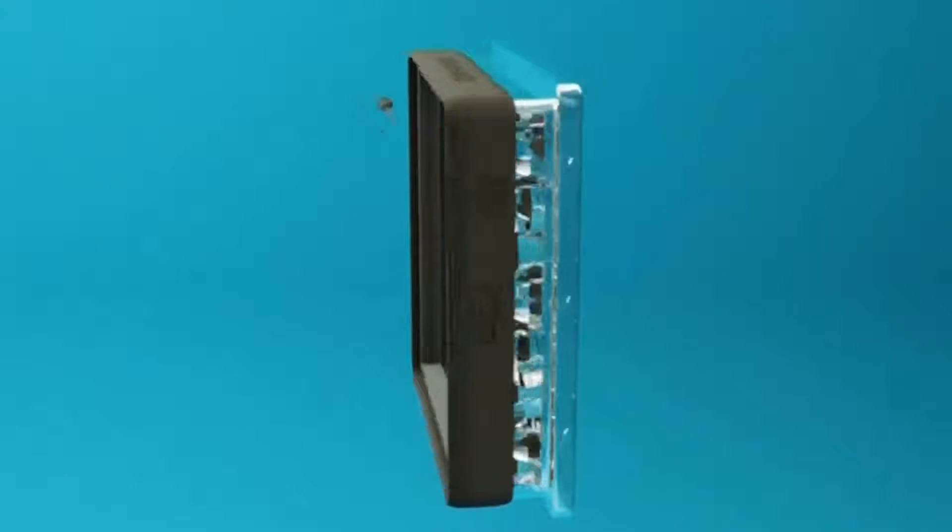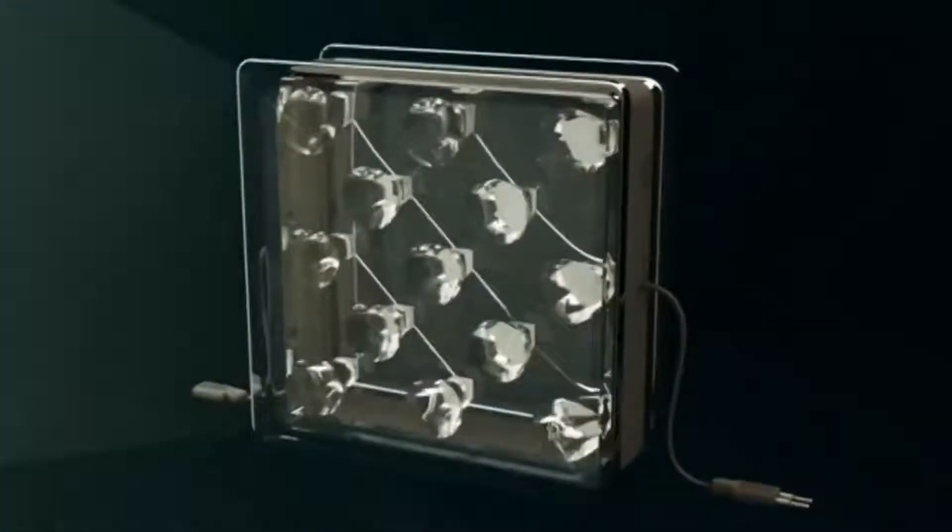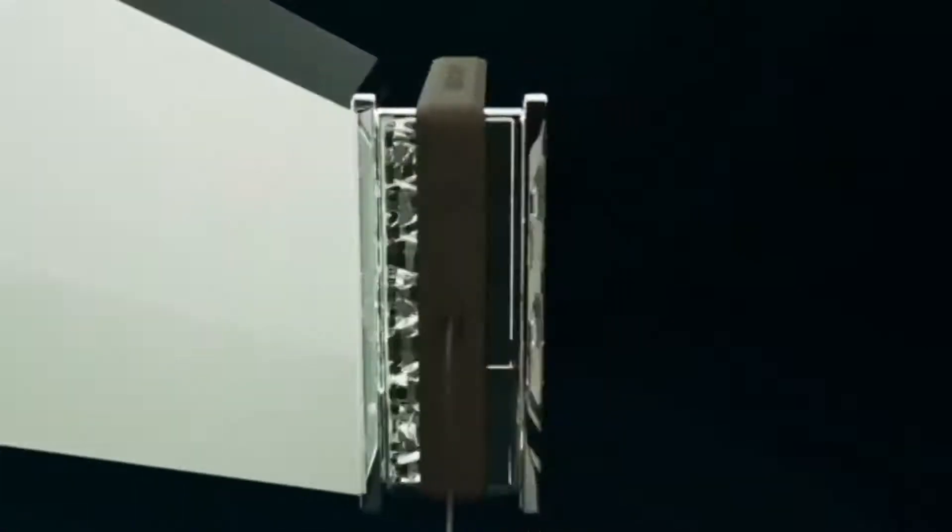On top of this we have placed some intelligent optics which are able to focus the incoming sunlight onto these solar cells almost throughout the day. When we do that we are able to generate a higher amount of electrical output from each solar cell that we are using.